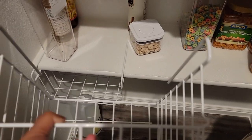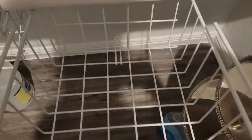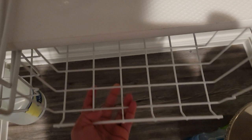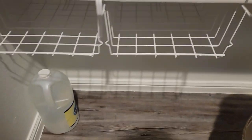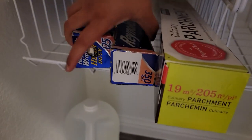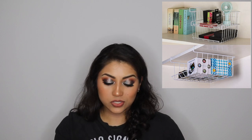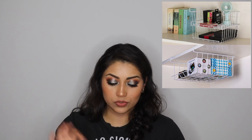I also ended up getting a two pack of these under cabinet wire shelves. These help save so much room. I actually use these to store my extra aluminum foil and right now I'm storing potatoes in one of them. These just hook right on to the cabinet and don't take up any room at all in your cabinet space, especially if you have like an under part like I do. They just hook right on and it works out perfectly. I really like these.